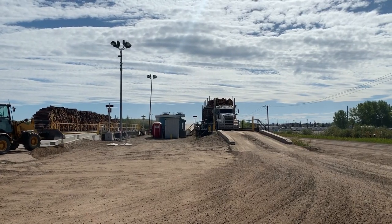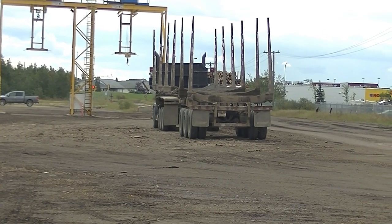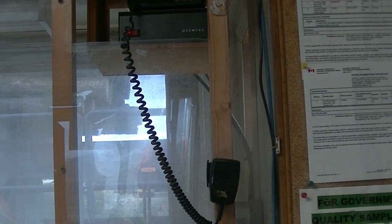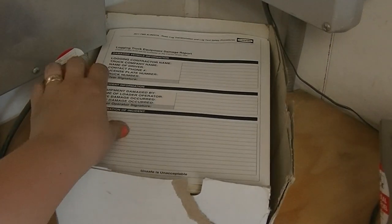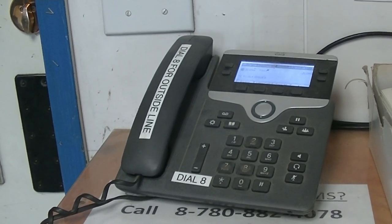The washroom facilities are located to the north of the scale shack — please pull off to the side or into the cleanup area before using them. Any damage to your truck or trailer must be dealt with prior to leaving the yard. If you are making a claim, damage report cards are available at the scale shack. Any damage or injury must be reported to the log yard supervisor before leaving the scales.